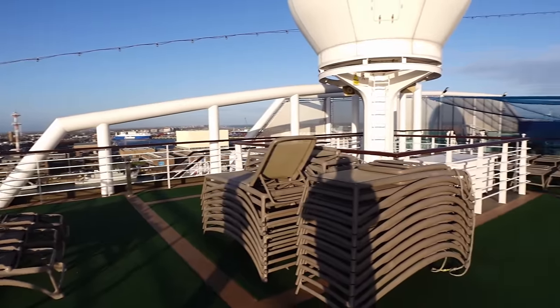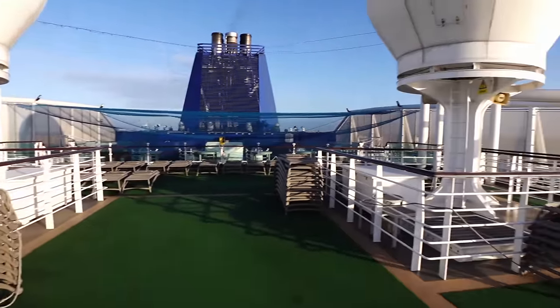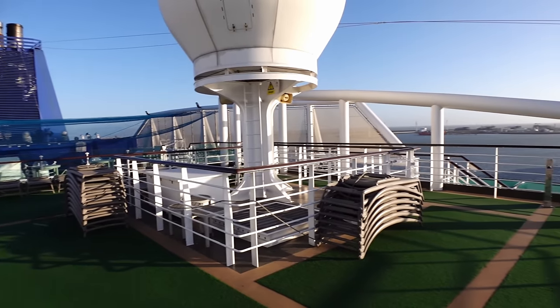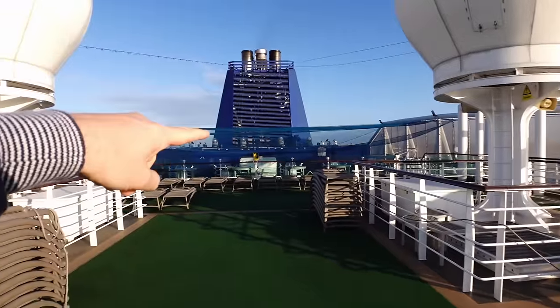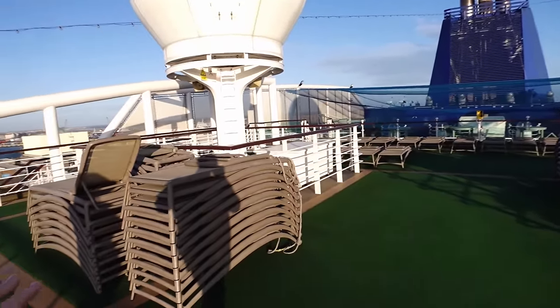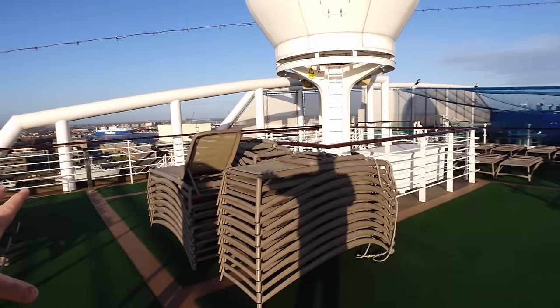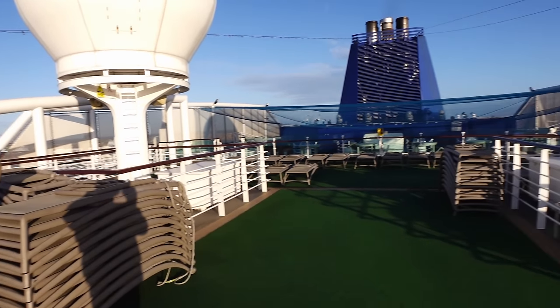Technically this ship has 18 decks, but this small part we're standing on seems like a little bit of a hidden gem. It's at the aft of the ship and it's just above deck 18 where the little sports arena is. It's just quiet up here — you've got some sun decks and some lounges up here, so if you want a nice sunny spot and the sun is at the aft of the ship, just come up here.